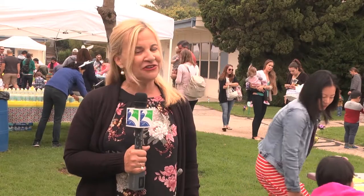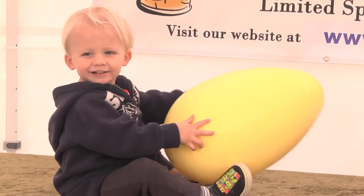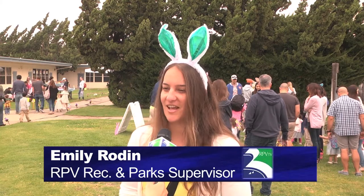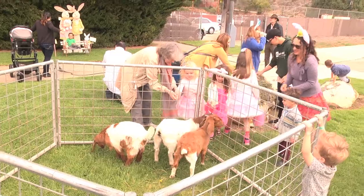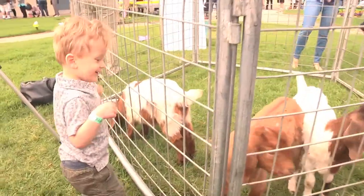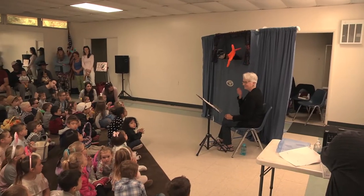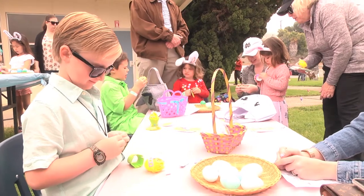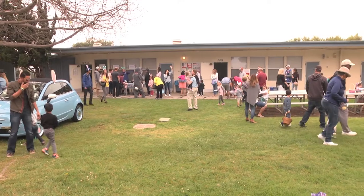Today I'm at Ladera Linda Community Center for the city of Rancho Palos Verdes' annual egg hunt — and everyone here is having an excellent time. We have about 100 kids signed up. There are fun photo opportunities with the big bunny, a bunny car, baby goats to feed, and the egg hunt itself. The docents Los Serenos de Point Vicente will be putting on a puppet show. It's really a team effort — about 15 volunteers and seven staff — to make it enjoyable for everyone.